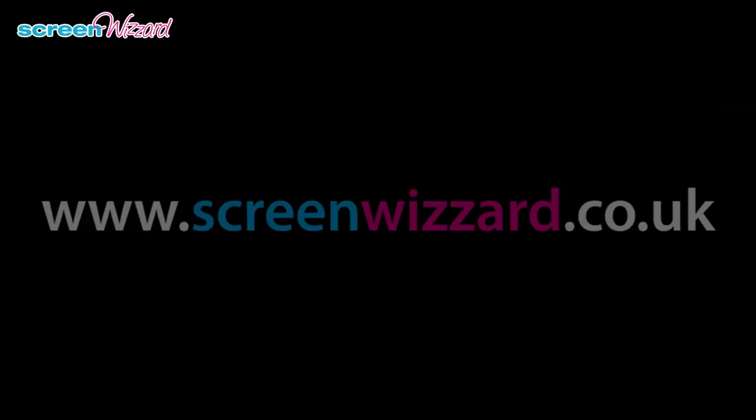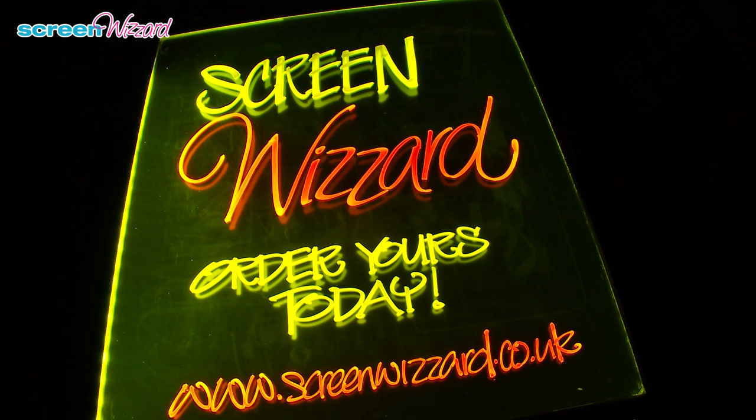To order yours now, visit www.screenwizard.co.uk. If it isn't a Screen Wizard, it's not worth it.